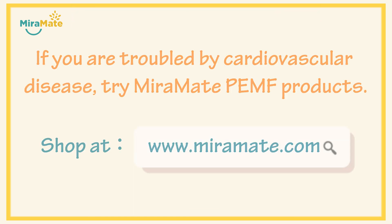If you are troubled by cardiovascular disease, try MirrorMate PEMF products. Shop at www.mirrormate.com.